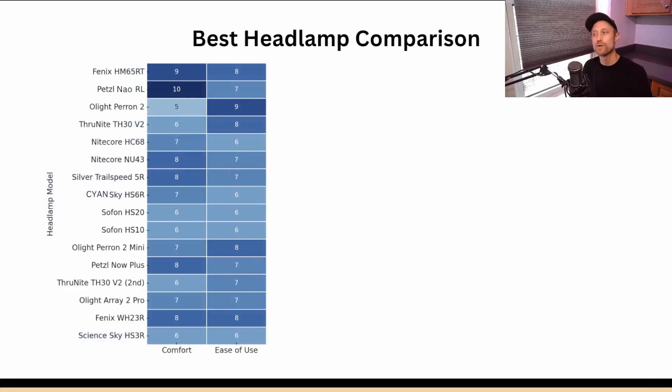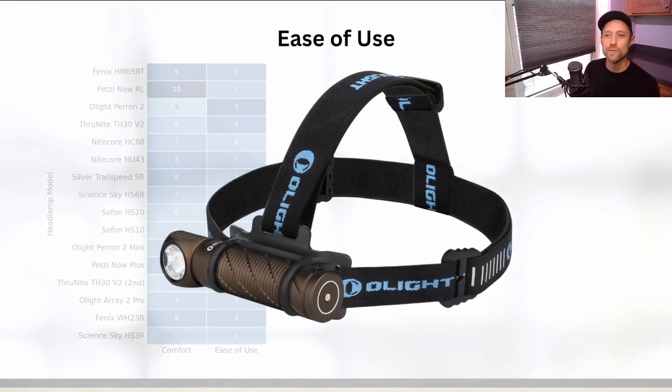The next category is ease of use. The Olight Perun 2 rises to the top here. Ease of use is especially important for a headlamp because you're controlling it by feel — when working in a dark situation you probably won't take it off your head, especially in a critical survival or prepping situation.